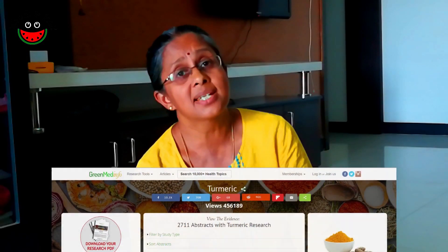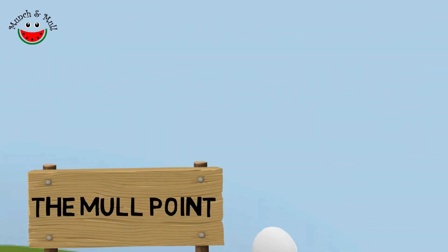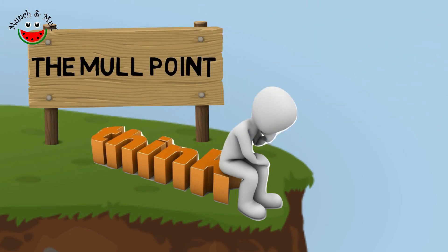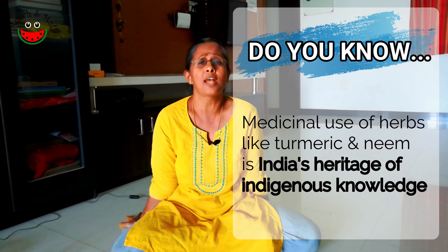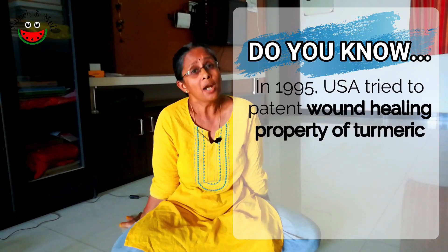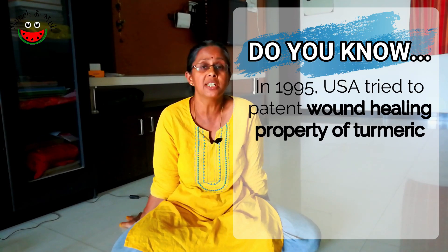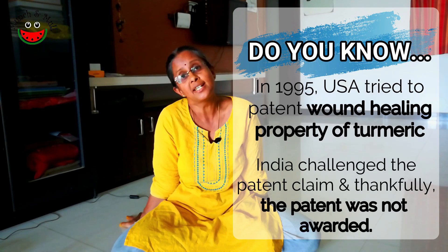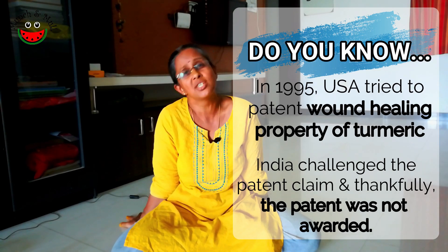Can you believe that there are almost about 600 research papers on turmeric? We have given a link to a few papers in the description below. Now coming to the Mull Point: these medical benefits and health aspects associated with turmeric have been known to India for thousands and thousands of years. Did you know that around 1995, America had tried to patent the wound healing capabilities of turmeric, and the Council of Scientific and Industrial Research fought for this and the US was not granted a patent? So much indigenous knowledge is there in India.